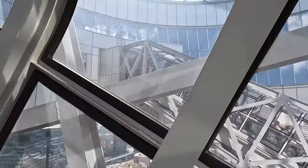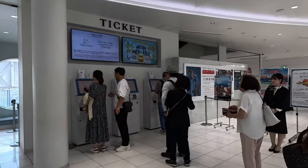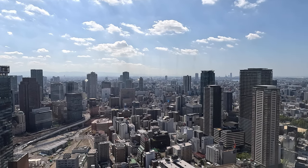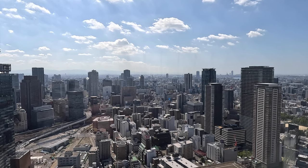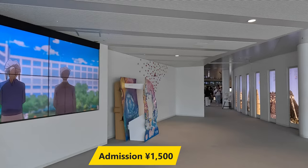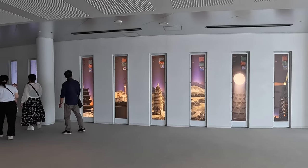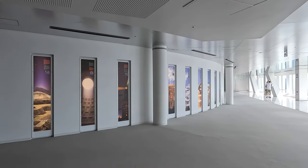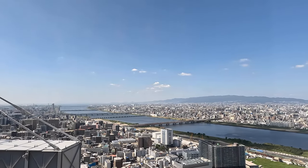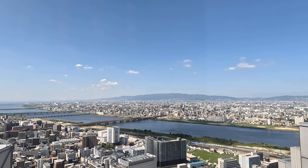That escalator was equal parts stunning, fascinating, stupendous, and terrifying. This part is still free — you get to the ticket office which is located on the 39th floor and buy your tickets to get you access to the two observation decks, one inside and one on the roof outside. The cost of admission is 1,500 yen, which is around about 16 Australian dollars. This is quite reasonable when you consider I went to the Sydney Tower a few months later and it cost 38 Australian dollars. I started off looking around the interior of the 39th floor.